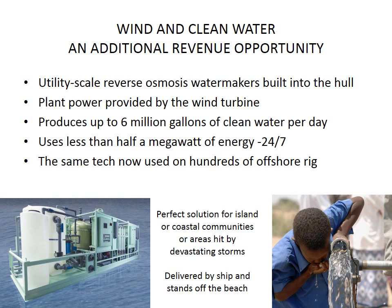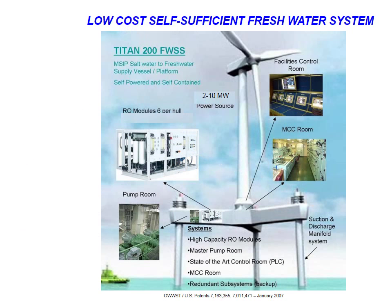This is also a great solution for islands and coastal communities, or anywhere along a coastline where infrastructure has been knocked out, because this can be delivered by ship within a relatively short time compared to rebuilding water and electric installations. The low-cost, self-sufficient fresh water system is based on six reverse osmosis units inside the hull, completely protected from the elements, a power source which is a wind turbine, a full-size control room, and also room on the deck for residents, and a full complete system for producing fresh water and delivering it to shore, again using off-the-shelf technology.